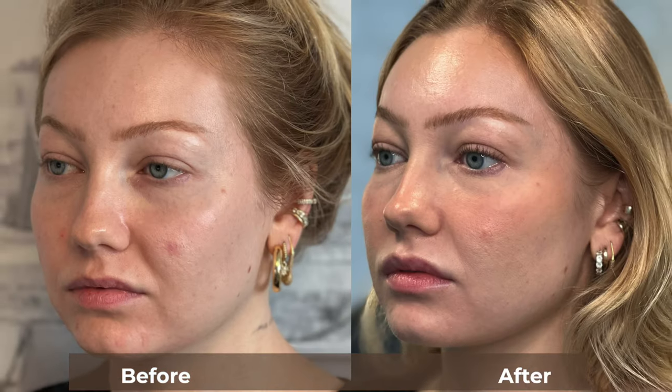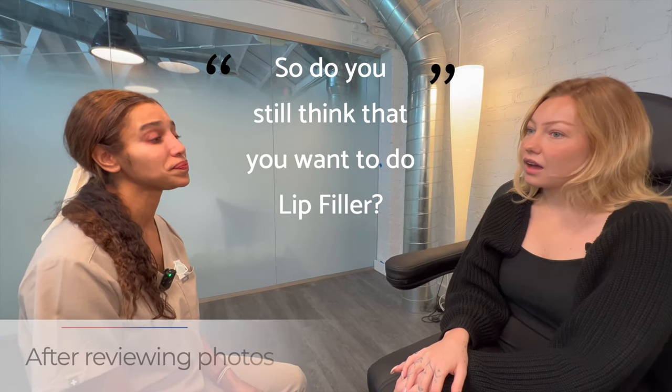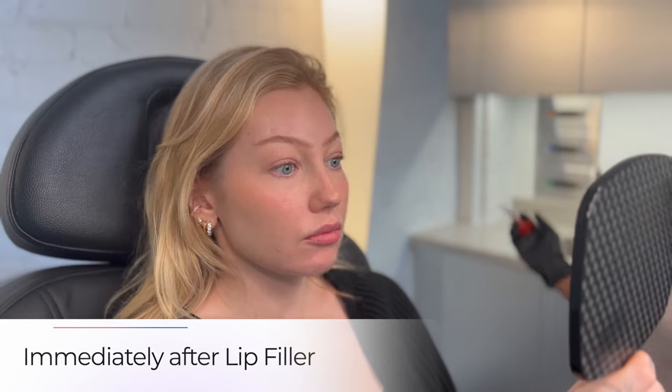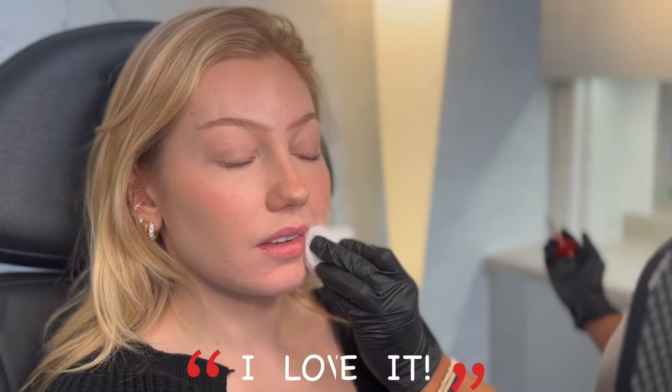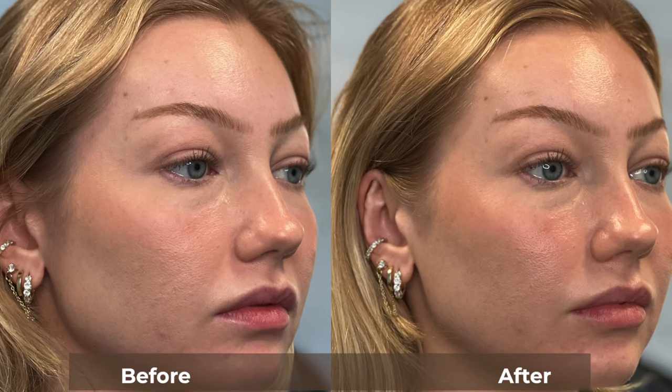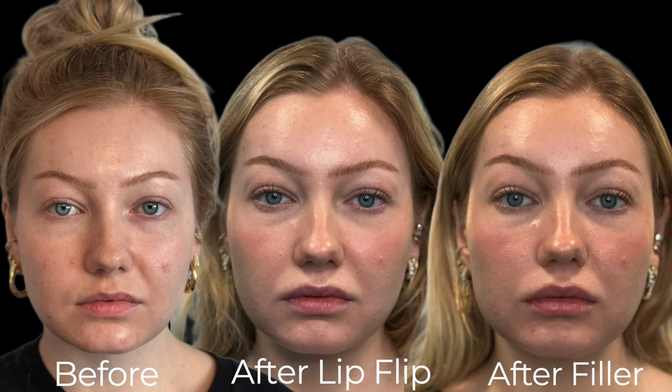Looking at the before-and-after photos, the lip flip enhanced her upper lip and stopped it from inverting when she smiled. She loved her top lip result but wanted a little definition on the bottom, so we proceeded with lip filler — less than half a syringe — to her lower lip only, giving her the definition she was looking for. Here she is before anything, after the lip flip, and after a partial syringe of filler to her lower lip.